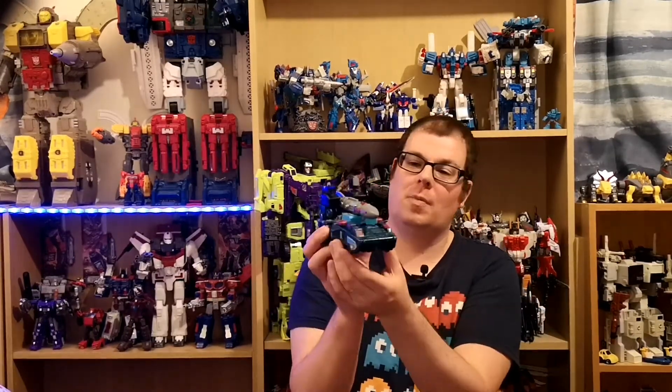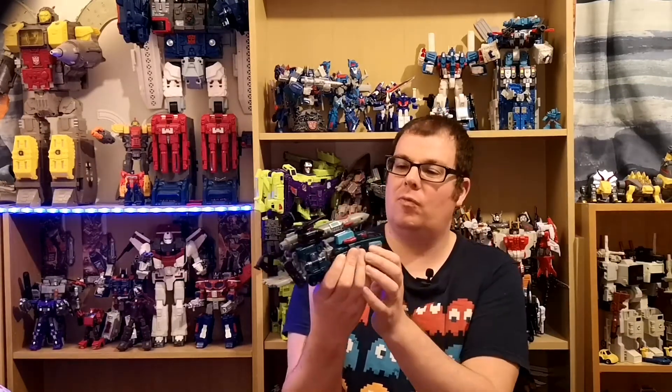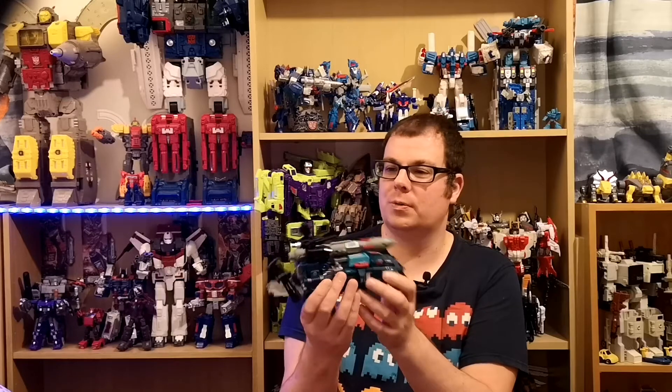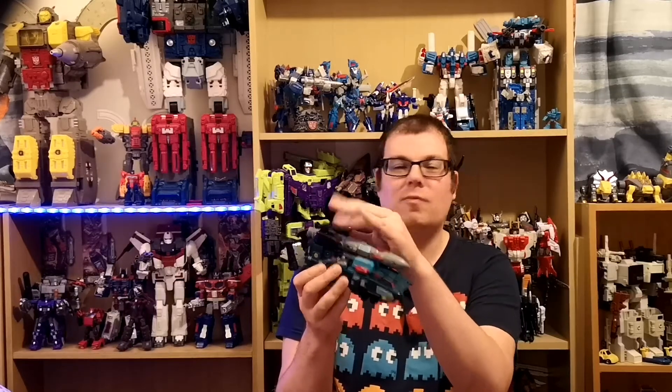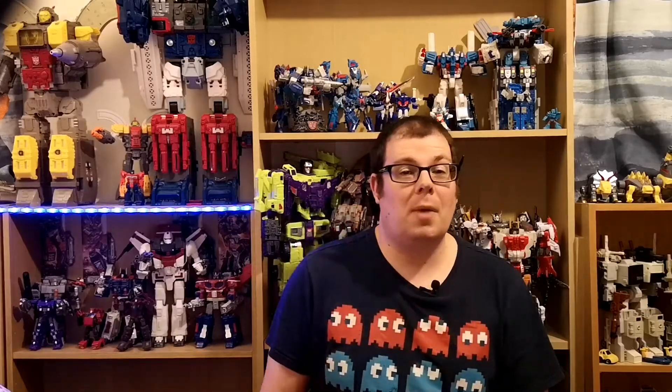So I'm going to tell you why — my wife and son got me Double Dealer from Earthrise, and this is a lovely update of the Generations One mold. I'm very very happy to have this figure. Expect a review from me.